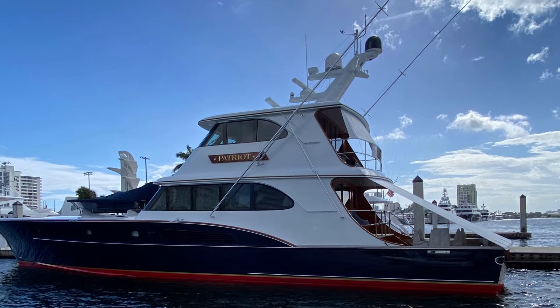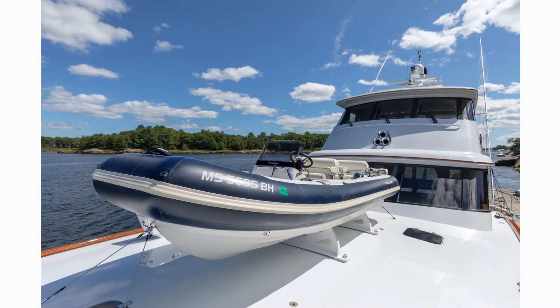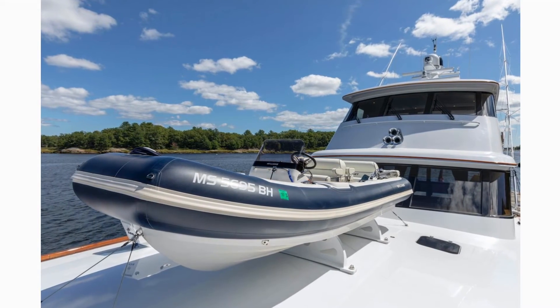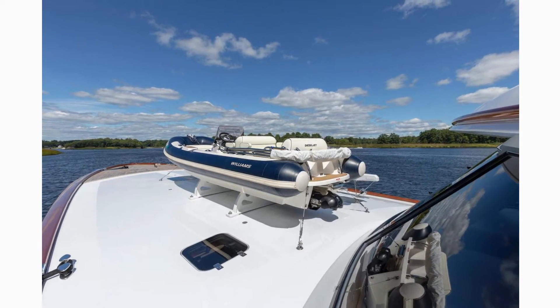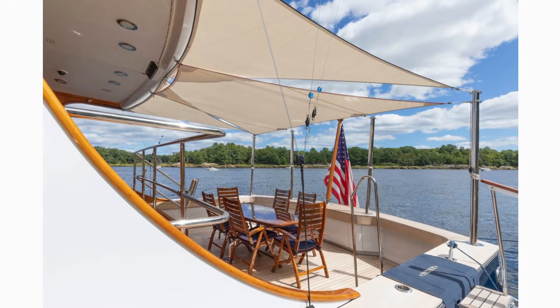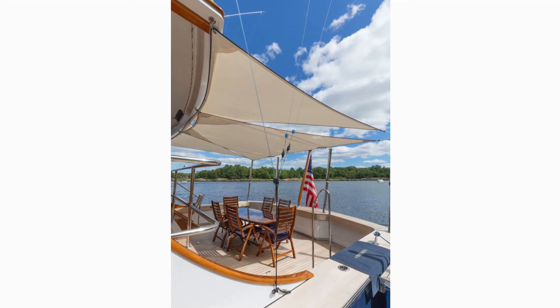Traditional with timeless elegance, this Feadship is a perfect, one-of-a-kind gentleman's yacht. Patriot is sure to stand out anywhere with her flawless styling, quality construction, and incredible performance. Her current owner has continued to create a work of art with detailed refits, adding to the perfection of harmony, performance, comfort, and sophistication. This Feadship is sure to satisfy even the most discerning guests.